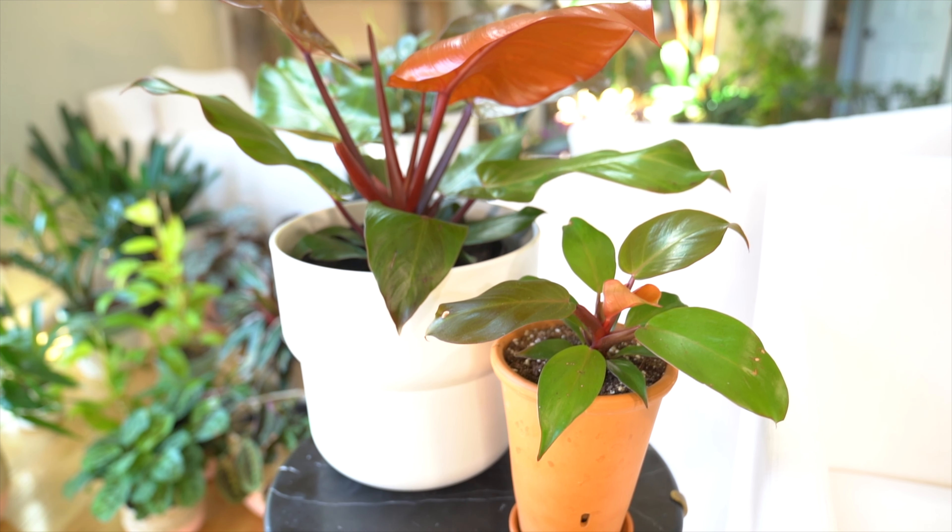Hey guys, philodendrons have to be one of the best types of houseplants out there. There are a ton of varieties and there are a lot of benefits to owning and caring for philodendrons. There are some hugely popular philodendrons out there at the moment, like the Pink Princess. In this video I'm going to be sharing all of the crucial care tips that you need to know for these beautiful plants, as well as taking a closer look at the Prince of Orange and Macaulay's Finale.